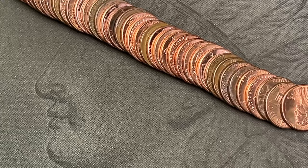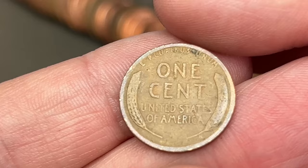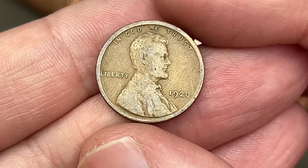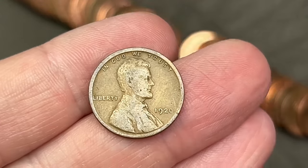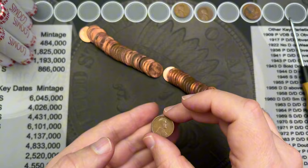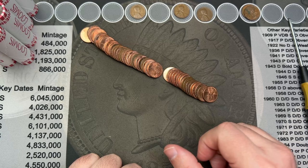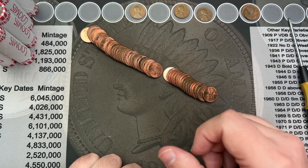We've made it to roll number 12. Sorting out the roll, I see a wheat cent right here. We got a wheat cent — and wow, that is a 1920! That is an old wheat penny, over a hundred years old — it's 104 years old. That is a very, very cool find, finding a 1920.